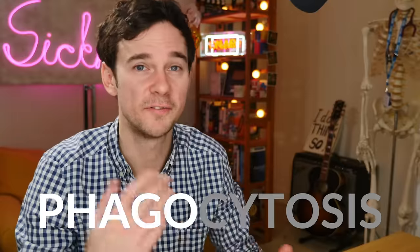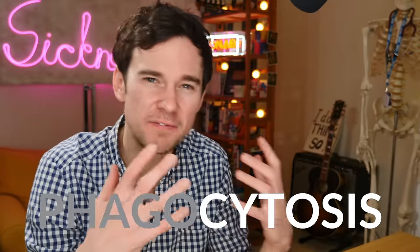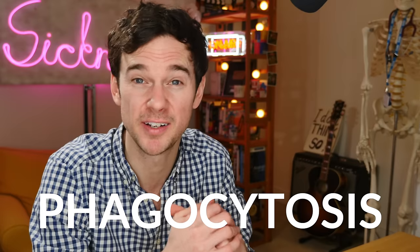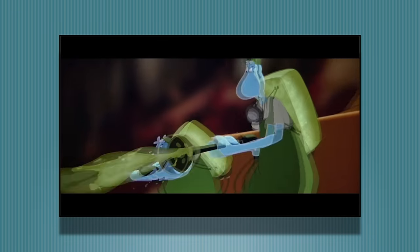These hoovers that the white blood cells have are probably demonstrating phagocytosis. Phago means to eat or destroy and cytosis means cell. So phagocytosis is one of the methods your body uses to destroy bacteria and viruses, by sort of gobbling them up and breaking them down.